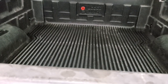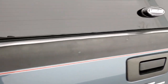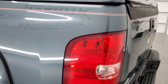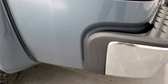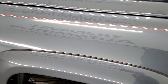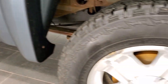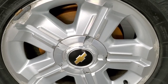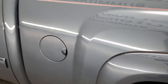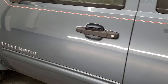The tailgate shuts nice and solidly, the cap closes real nice. As you go down the driver's side, it's just as clean as the passenger side. The rockers look good, and the back rim is in about the same condition as the rest of the truck. The paint down the rest of the driver's side looks really good.